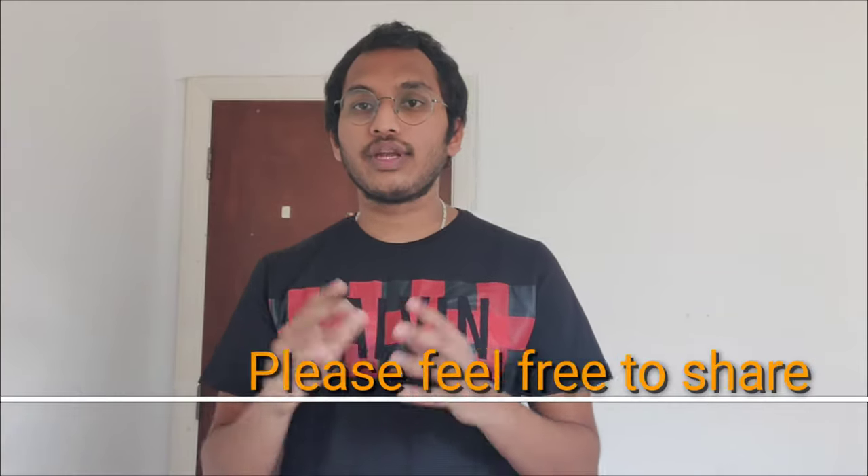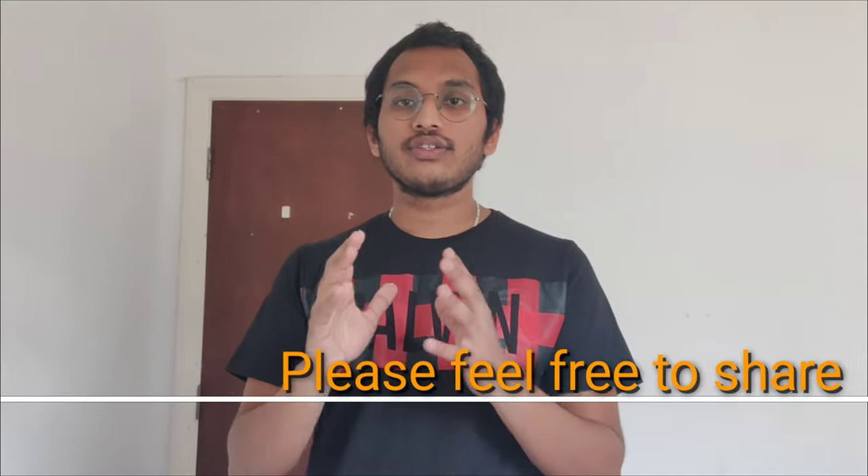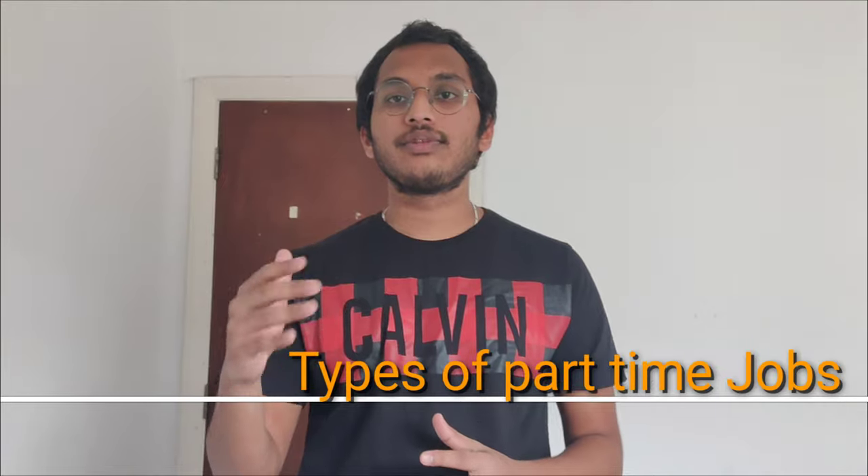If anyone watching this video is already working in the UK, please leave a comment with any other ways to get a part-time job so that everyone can benefit. In my next video I'm going to talk about types of part-time jobs in the UK. If you liked this video, press the like button and don't forget to subscribe for more videos. Thank you so much for watching.